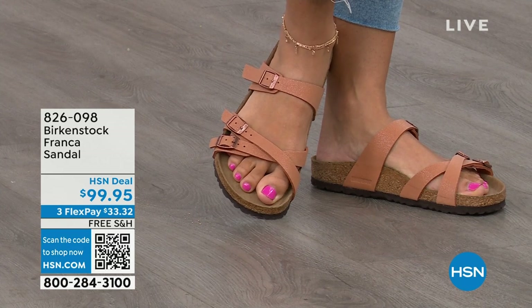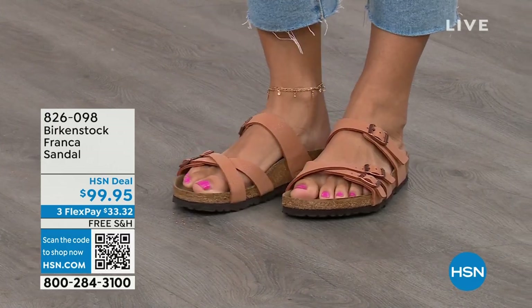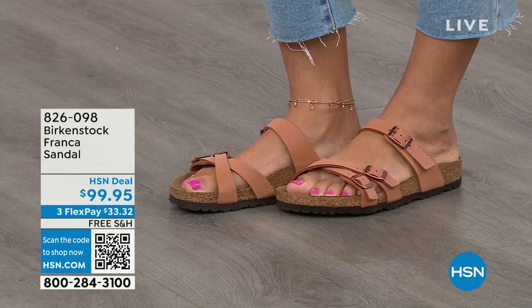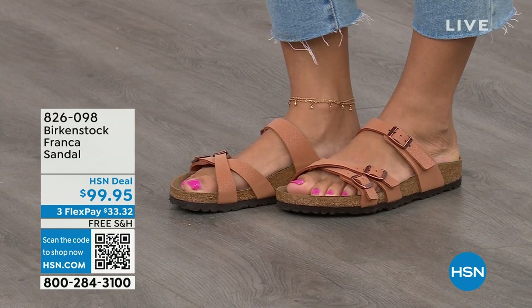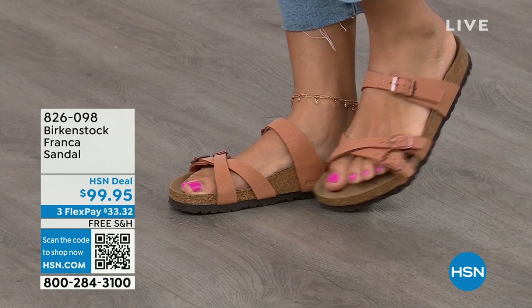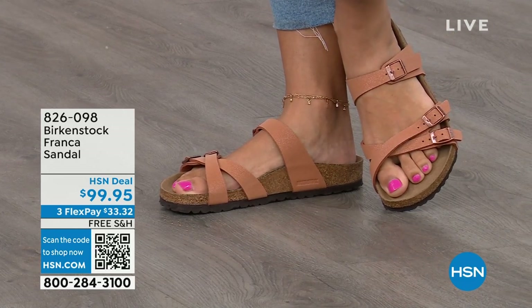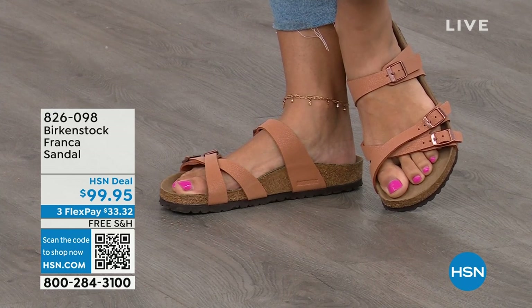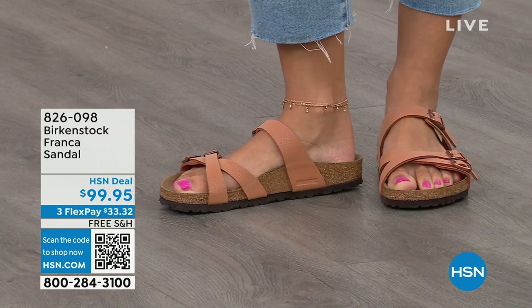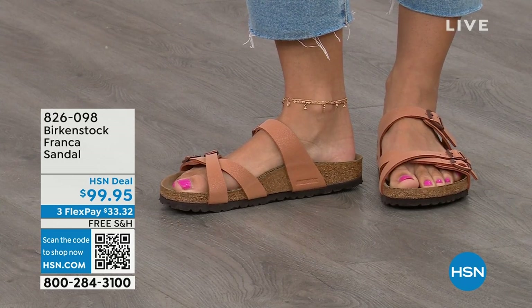That third strap comes higher on the foot — it's a triple-strap design, a little bit more contoured and thinner than some of the Arizona or Madrid straps we've seen. So this is great if you want to show off more of your pedicure. The straps sit nicely on your foot and it's really beautiful on.